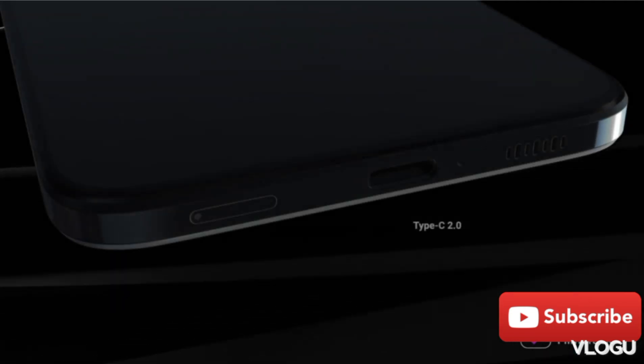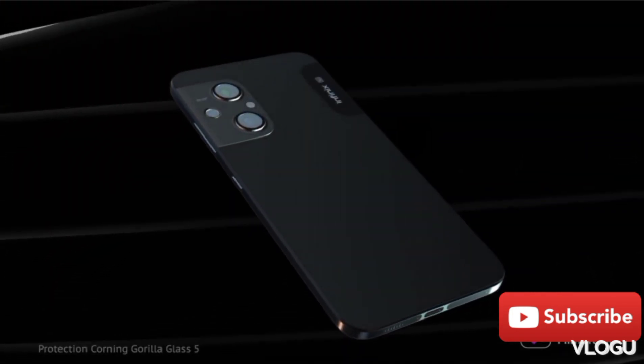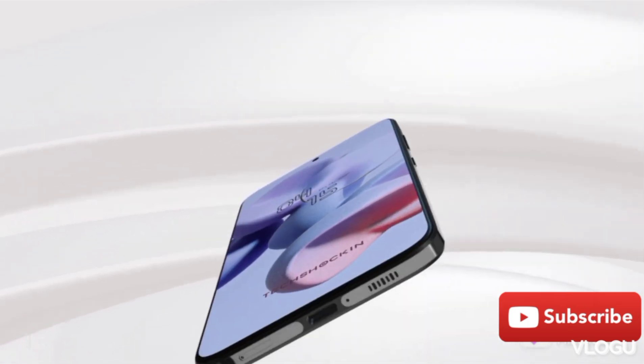This is the first processor. This processor is the Helio G88 processor. In this budget range, it is the best processor. It also has a much greater advantage — it is a good processor, and it handles BGM and gaming well.